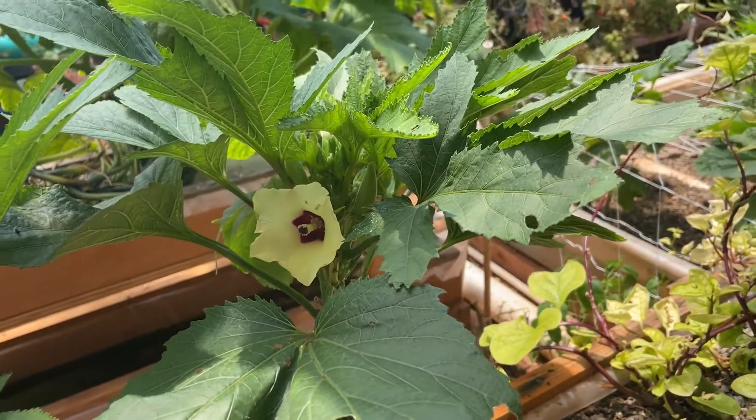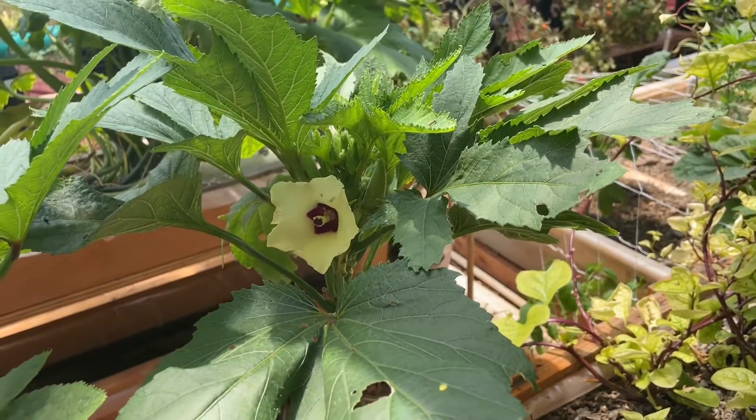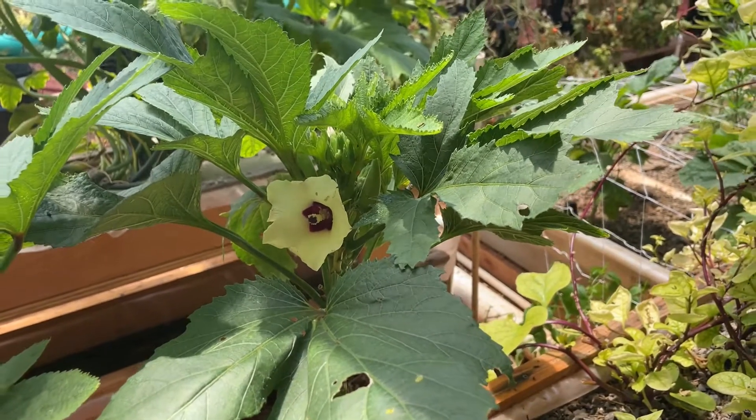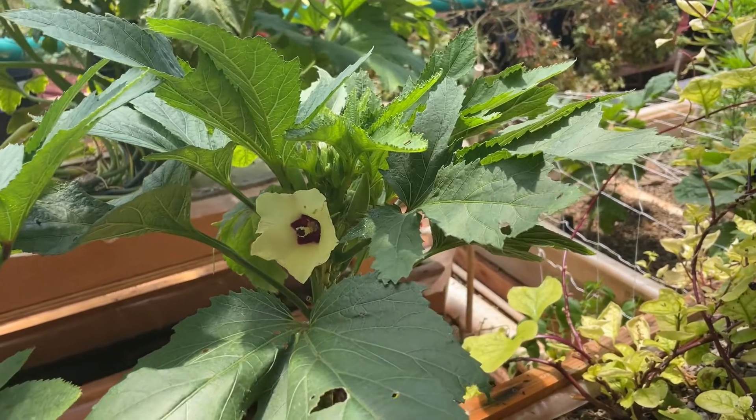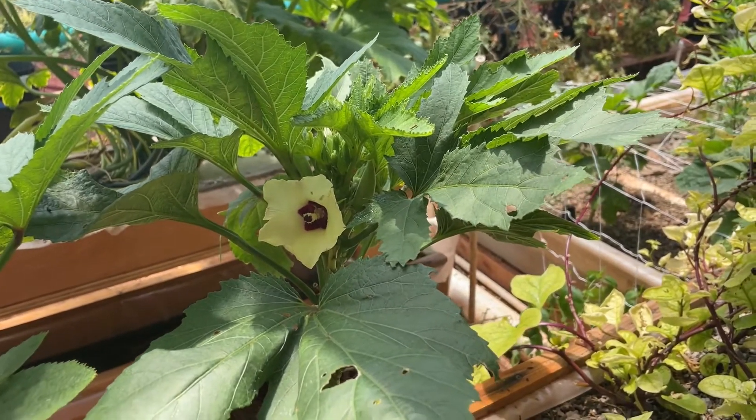Here's a couple of okra plants that I have growing in my double-stack grow beds. What I want to show you guys is how quickly these okra form whenever the flowers open up.